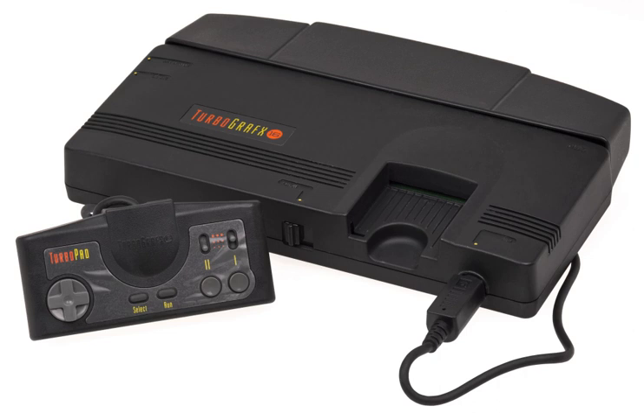The CD-ROM² (pronounced CD-ROM-ROM) is an add-on attachment for the PC Engine released in Japan on December 4, 1988. The add-on allows the core versions of the console to play PC Engine games in CD-ROM format in addition to standard HuCards. This made the PC Engine the first video game console to use CD-ROMs as a storage medium.